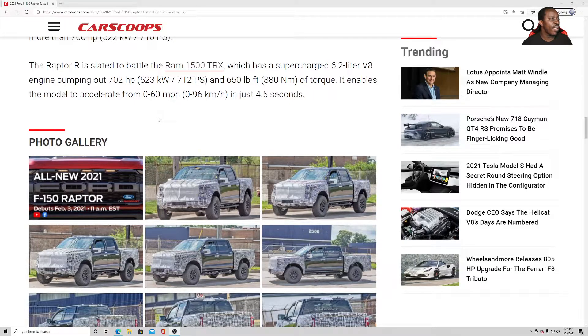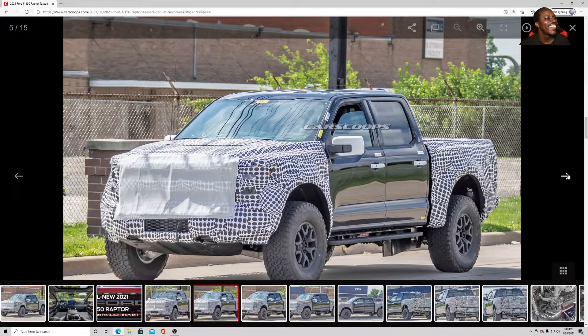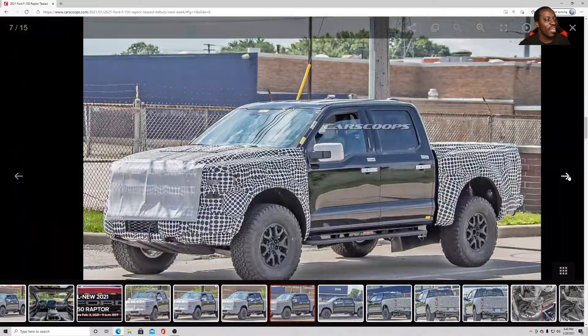The Raptor R is slated to battle the Ram 1500 TRX, which has a supercharged 6.2-liter V8 engine pumping out 702 horsepower and 650 pound-feet of torque. It enables the model to accelerate from zero to 60 in just 4.5 seconds — that's a seriously fast truck.